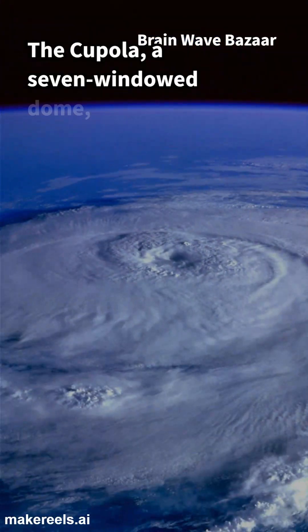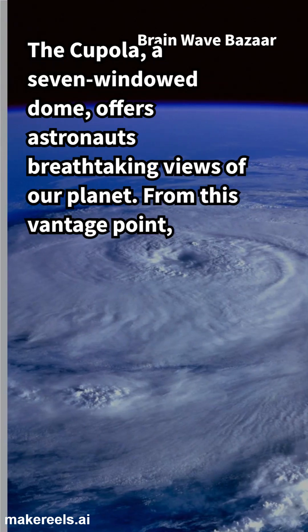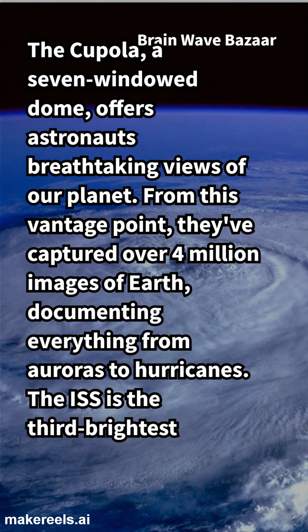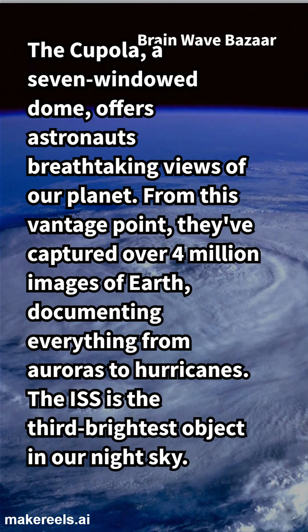The cupola, a seven-windowed dome, offers astronauts breathtaking views of our planet. From this vantage point, they've captured over 4 million images of Earth, documenting everything from auroras to hurricanes. The ISS is the third-brightest object in our night sky.